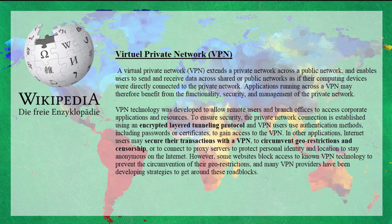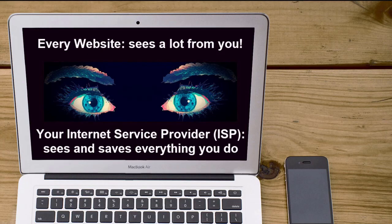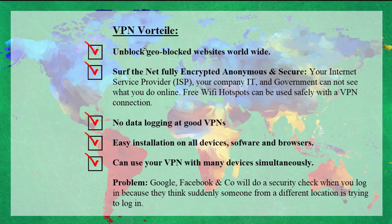Below in the description you find a good list. So besides unlocking geo-blocked websites worldwide, there are many other advantages. You can surf the net fully encrypted, anonymous, and secure. As you might know, service providers in many countries are logging exactly what you're doing and storing the information for several months — up to, I think, the longest time I heard about was six months in several countries. Even in Switzerland, surprisingly, some companies store the info for quite a long time. And also if you use WiFi hotspots, it's safer to use them with an encrypted connection via VPN.